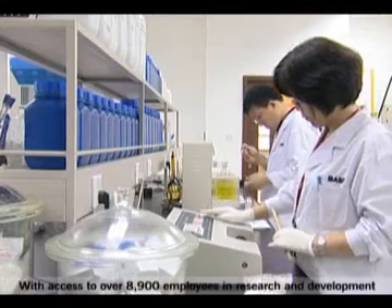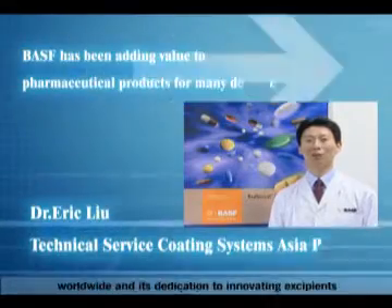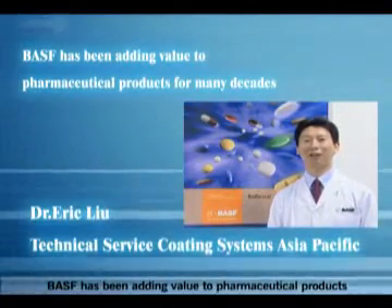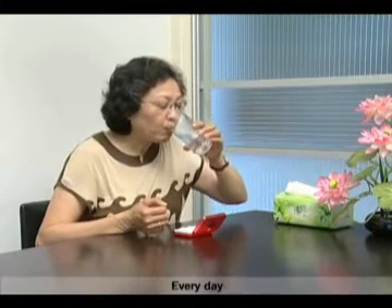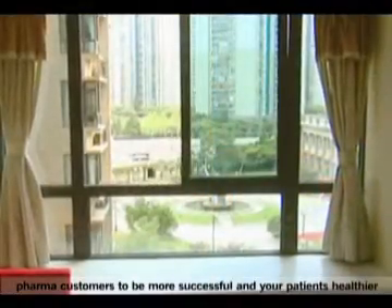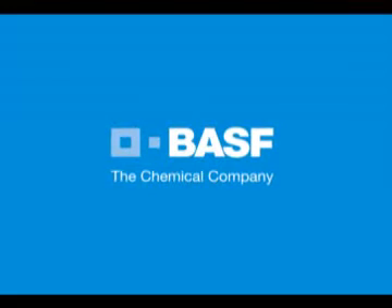With access to over 8,900 employees in research and development worldwide and its dedication to innovating excipients, BASF has been adding value to pharmaceutical products for many decades. Every day, our technical experts and regulatory teams all over the world help our pharma customers to be more successful and your patients healthier. BASF, the chemical company.